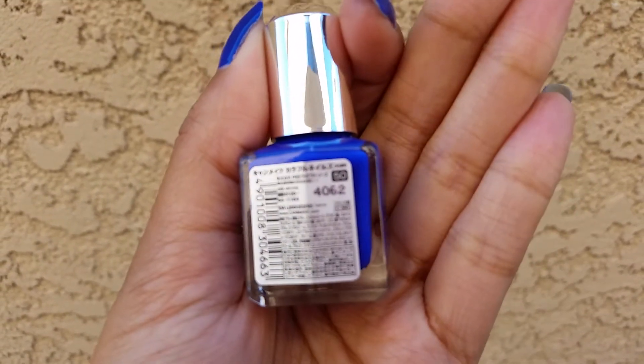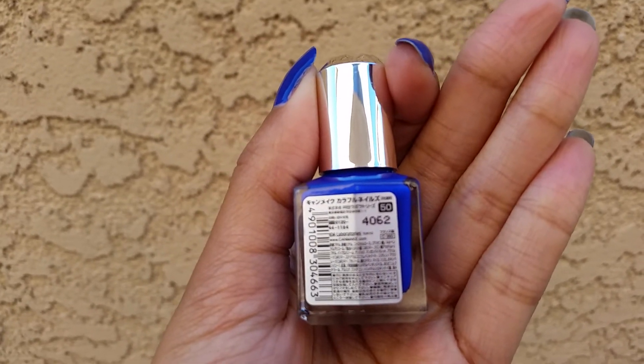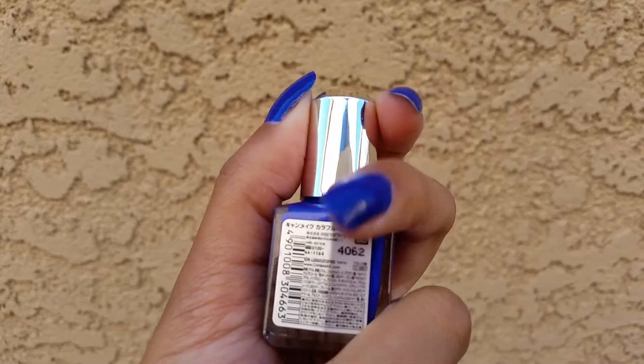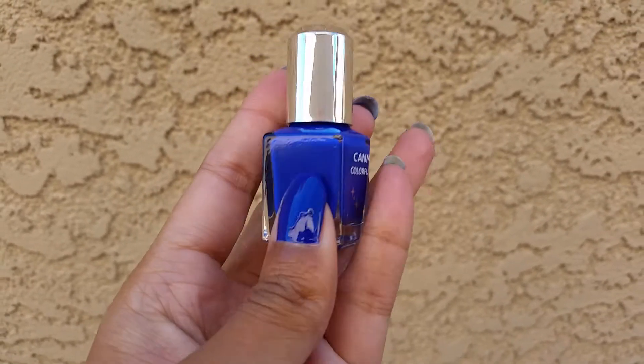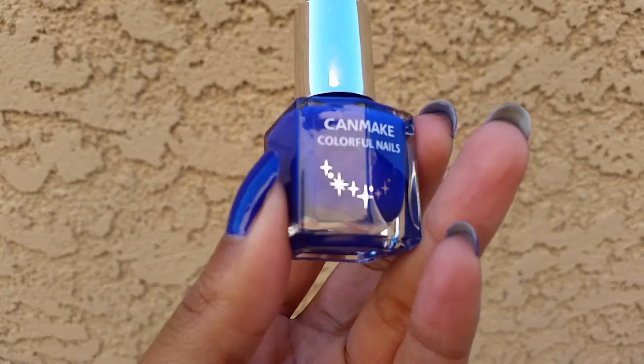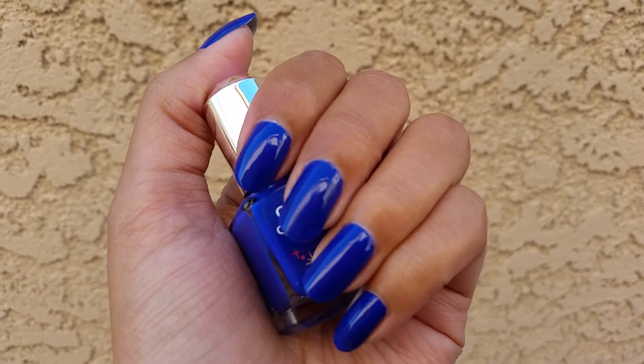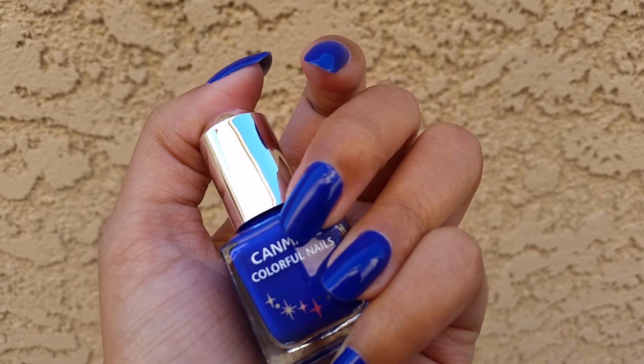It's number 50 — this really beautiful cobalt blue. It is amazing and I really love these Can Make polishes. The quality of them is amazing.